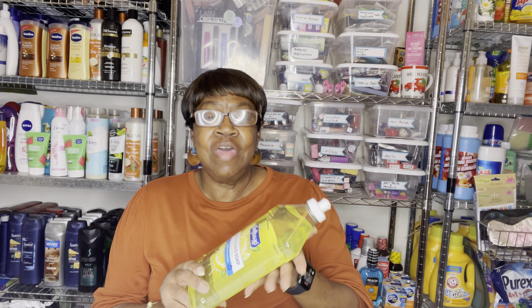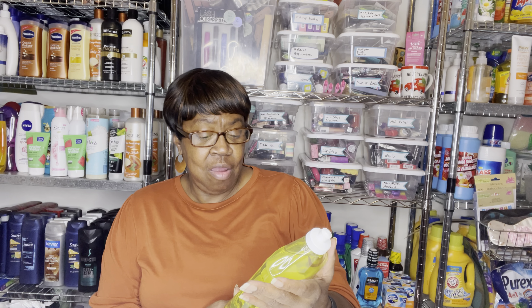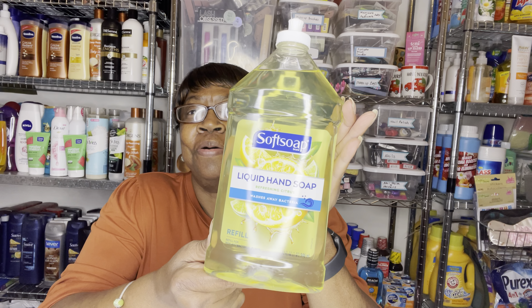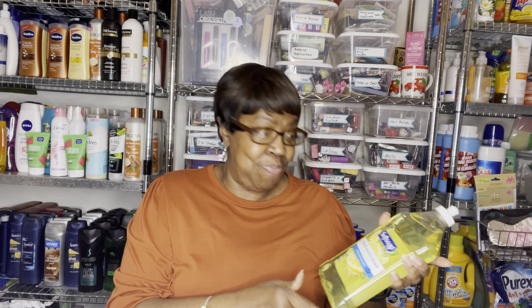Then they had this Soft Soap liquid hand soap, refreshing citrus, and it's 32 ounces. Look how big that is! I was excited when I saw that because that is really big.